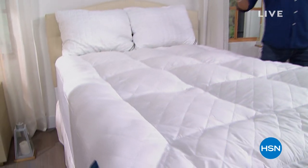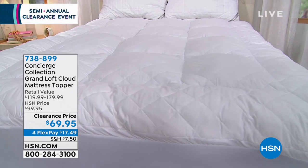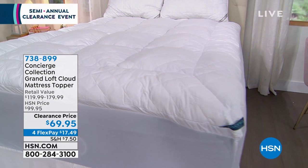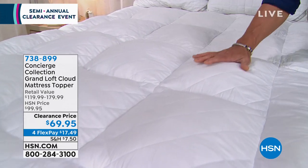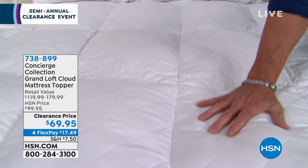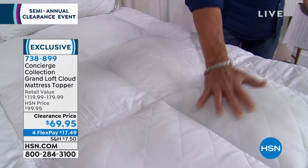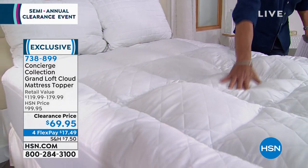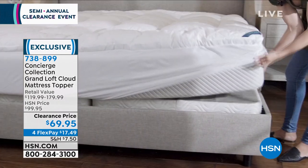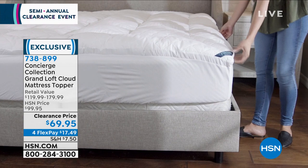We rarely ever put any of our toppers on sale, especially from our premier brand that you only find here, which is Concert Collection. This is their Grand Loft Cloud mattress topper. If you like a lot of loft, if you want to lay on a wonderful experience, this goes underneath your sheets over your mattress. It protects your mattress and gives you cloud after cloud. You won't see any clouds under the sheet, but you will feel them. They are amazing.